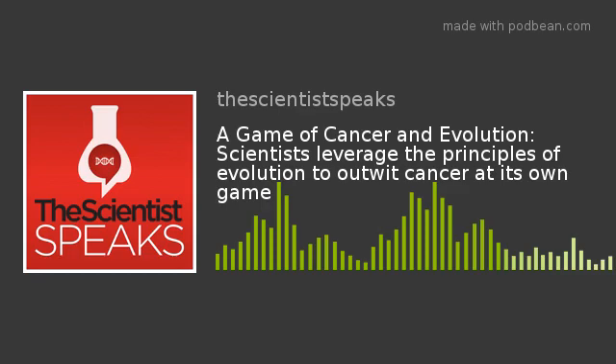Thank you for listening to The Scientist Speaks. This episode was produced by the Creative Services Team for The Scientist and narrated by Tiffany Garba. We'd like to thank our sponsor, 10X Genomics, for supporting the podcast. Please join us next month as we explore how growing cells in 3D culture provides scientists with new tools for studying complex processes in health and disease. To keep up to date with this podcast, follow The Scientist on Facebook and Twitter and subscribe wherever you get your podcasts.